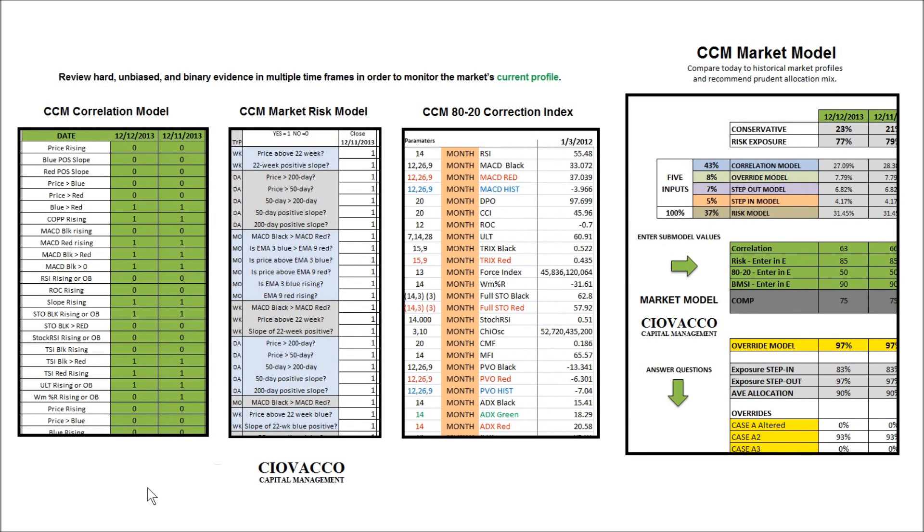How do we track all of this and convert it into a usable and actionable format? The sub-models answer binary questions — some manually done, some programmed in Excel — and we enter in unbiased, hard data. The sub-models allow us to get a handle on the market's current profile. The master CCM market model then looks at the current profile, compares it to past profiles, and recommends a prudent allocation between risk assets such as stocks and conservative assets such as bonds, cash, currencies, or any number of investment options.